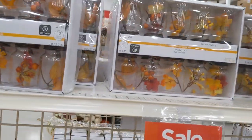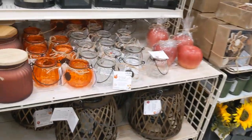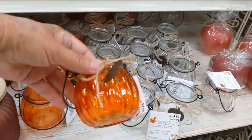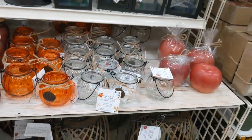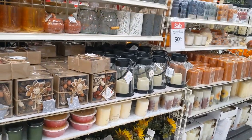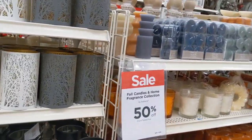Little mason jars. I hope y'all are enjoying this as much as I am. I wish y'all could be with me. Look at these, how cute — little candle holders. Those are adorable. So that's going to be it. I've got to go look for the watercolors that I came in here for.